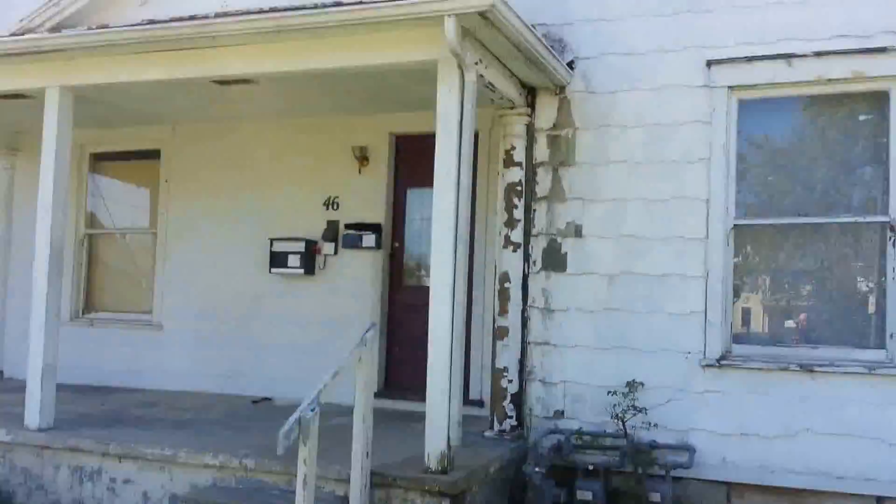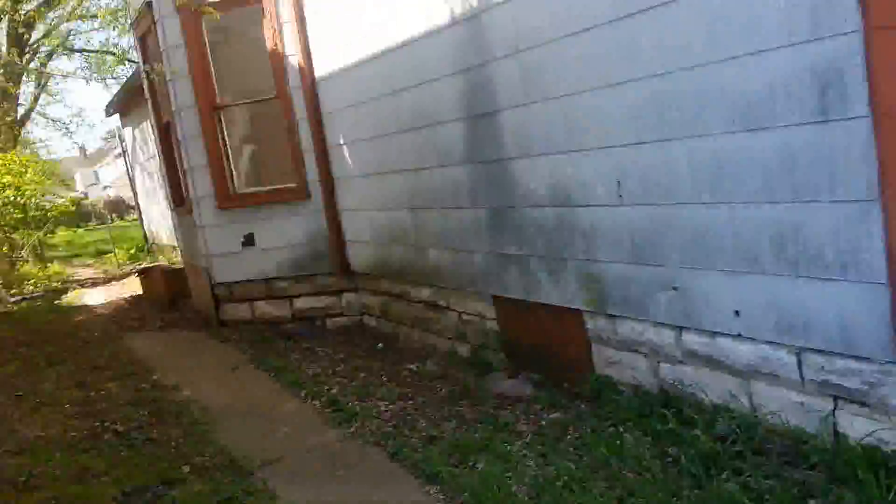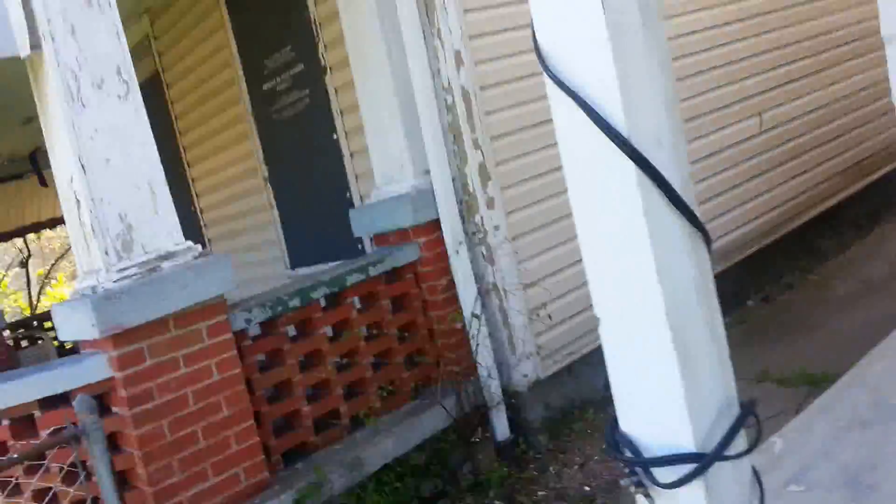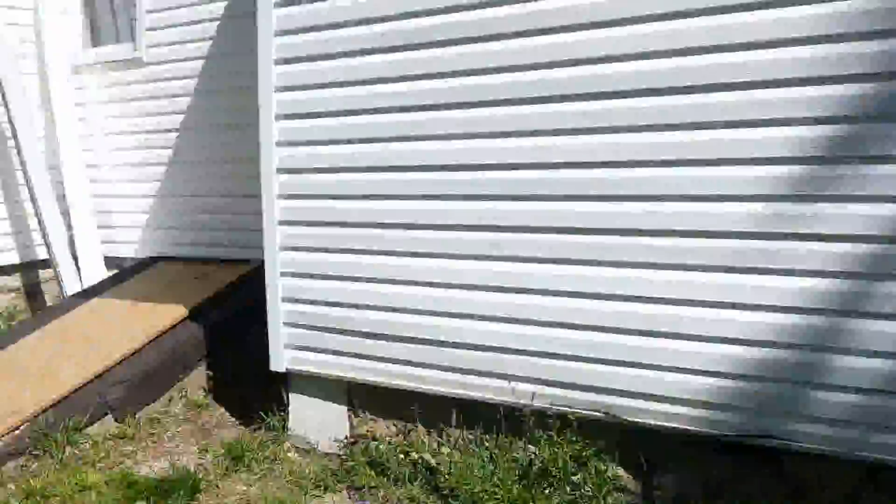Good morning YouTube, still in East Dayton on Burkhart — this is 46 Burkhart and the house is wide open. Time for another edition of East Dayton slumlords living in perfect harmony with their slum tenants. This house is abandoned and, like so many others, it's just falling apart in this rundown and depressed city. You can see where somebody has already stripped the gutter off.